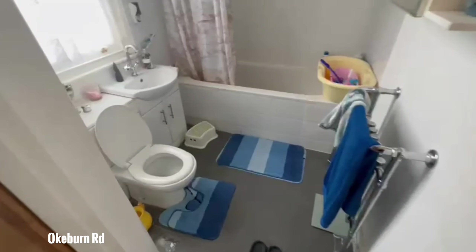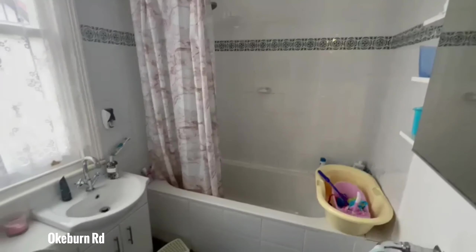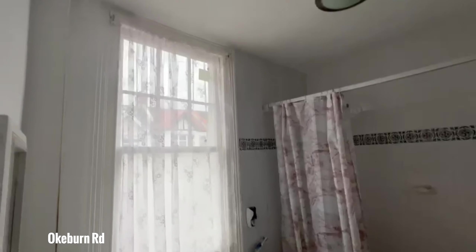Moving on, we have the bathroom. You have a bath, shower, sink, and toilet, and again a little window that brings in some light. It's quite a bright, spacious bathroom.